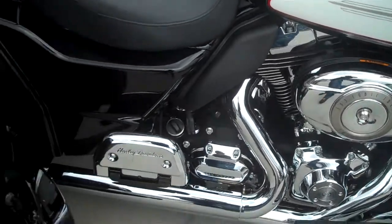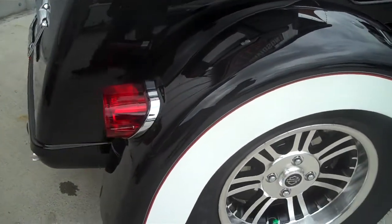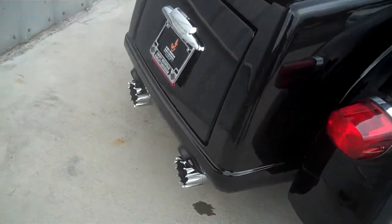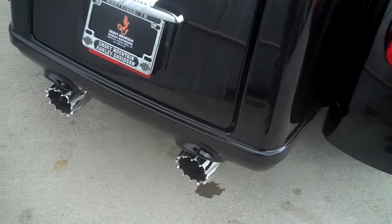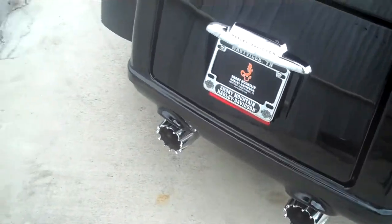The chrome floorboard covers. Come on out to the Smoky Mountain family of dealerships and check out this bike here. It's also got a set of RC component slip-on mufflers with a cool tip to them.